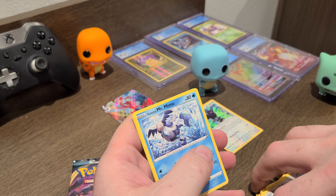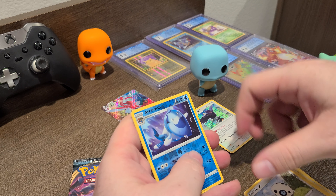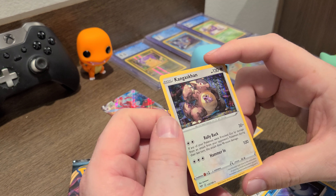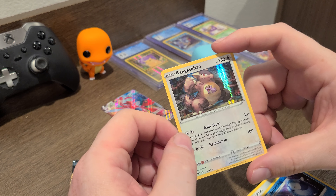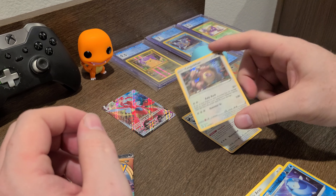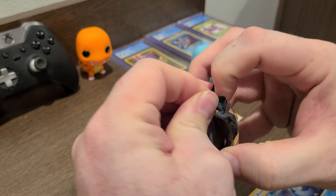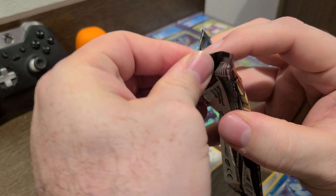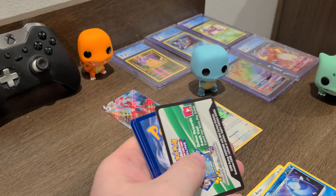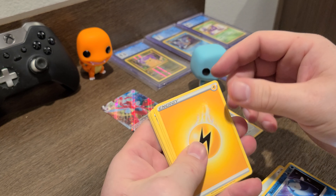Here we go — electric energy, Turbo Patch. Looks like Bolt from Disney's Bolt. Fletching, Mr. Mime — that's the angry Mr. Mime, look at that evil Torchic. Aaron, Arctovish. The king! Oh that's cool — check out the trees and the stuff in the background. I'll set him aside too, pretty cool.